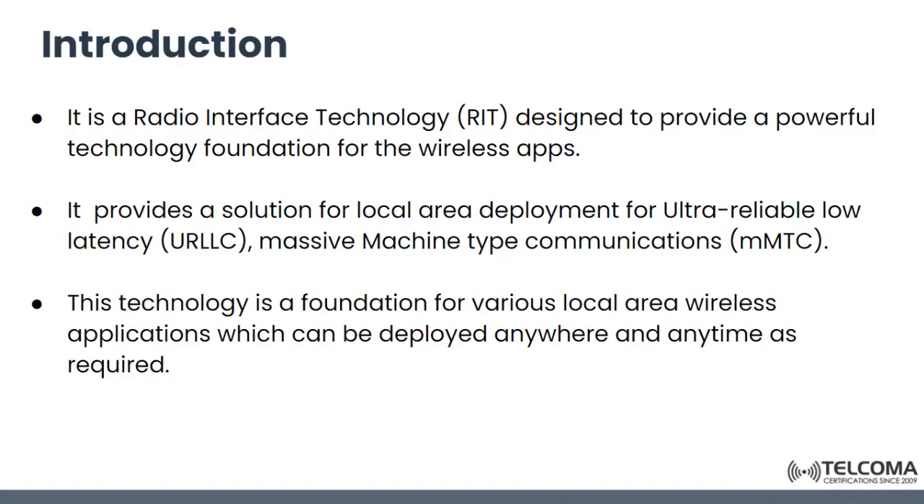DECT 2020 New Radio is a new radio interface technology designed to provide a powerful technology foundation for various wireless applications, particularly IoT applications. DECT provides a solution for local area deployment, specifically for ultra-reliable low-latency communication (URLLC) and massive machine-type communication (MMTC). The first release targets these two services: URLLC and MMTC.